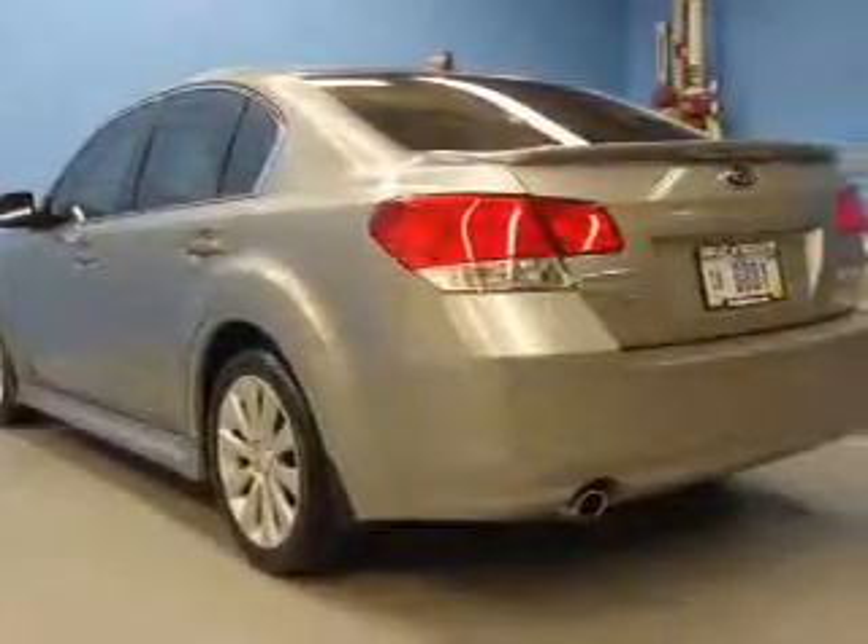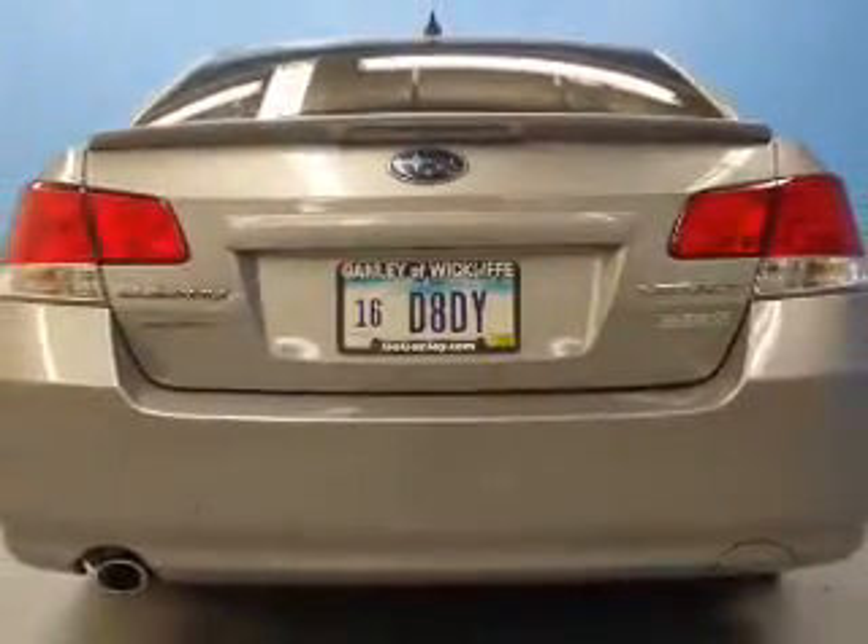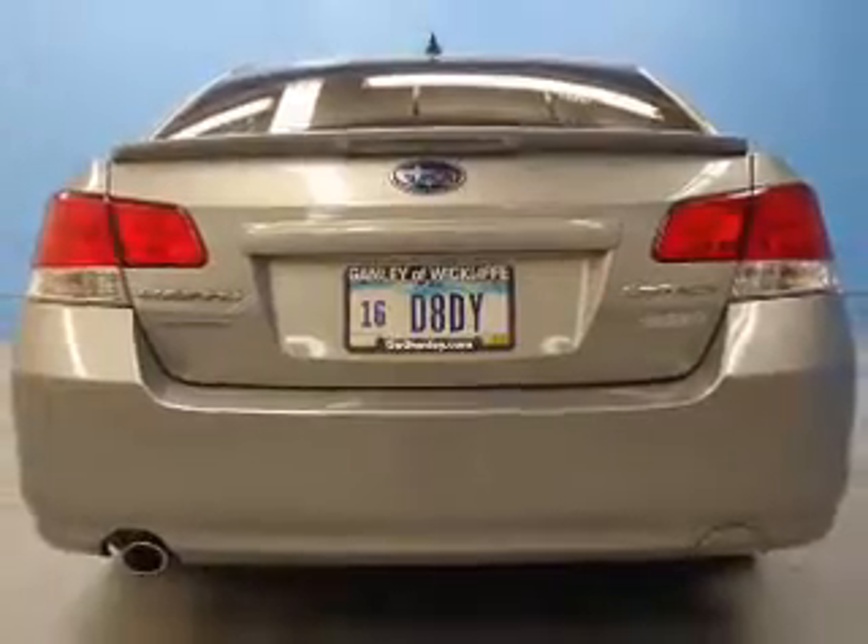Premium wheels lend a distinctive appearance. Treat yourself to the splendor of a premium sound system. Anti-lock brakes help to bring your vehicle to a safe stop. Heated seats offer comfort in cold weather.